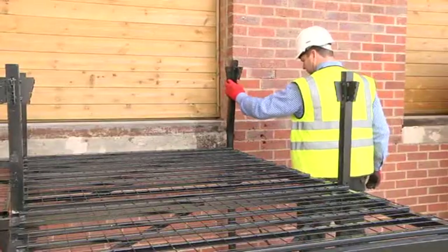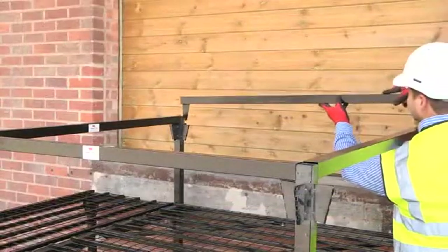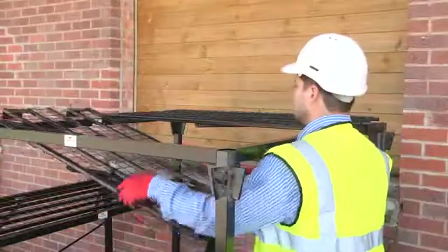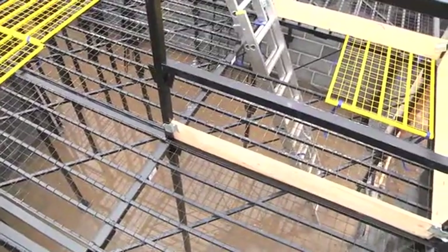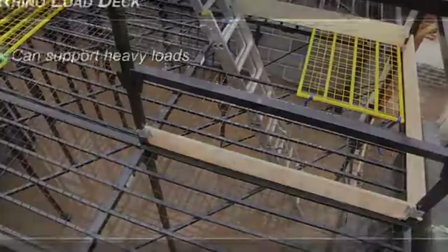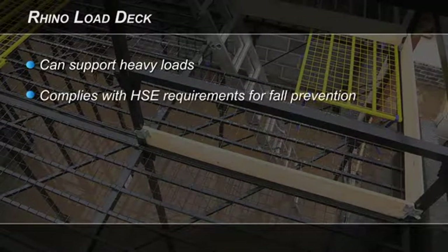The system can easily be raised in height by building on top of existing legs and subsequently raising the framework and deck panels. Thanks to its unique design, the Rhino Load Deck system can support heavy loads. It has been rated to 600 kilograms per square meter at a 3 meter platform height.